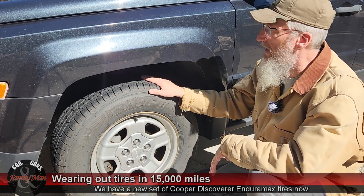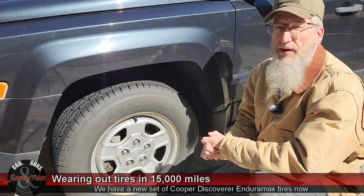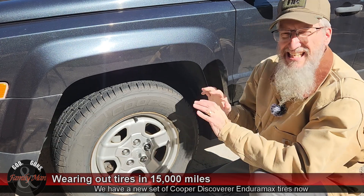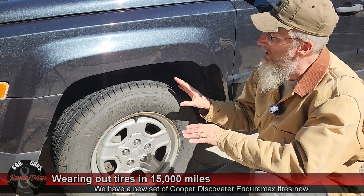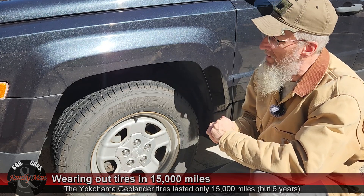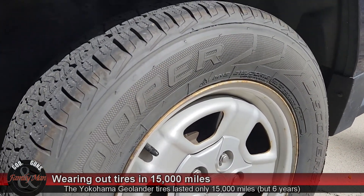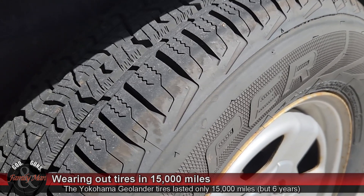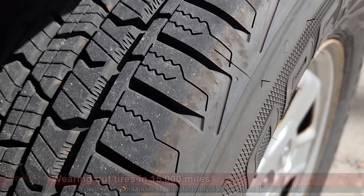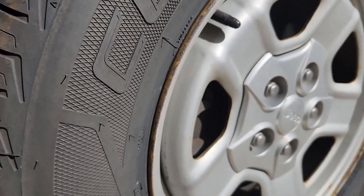This is essentially a brand new set of Cooper Discoverer Enduramax tires on my son's Jeep Patriot. Well, it's not absolutely brand new — they have about a couple hundred miles, maybe 500 miles on them. We have had excellent luck with Cooper tires over the years. I've got my second set of Cooper Discoverer STT Pro tires on my Ram 1500. You may have caught some of our videos about those tires.